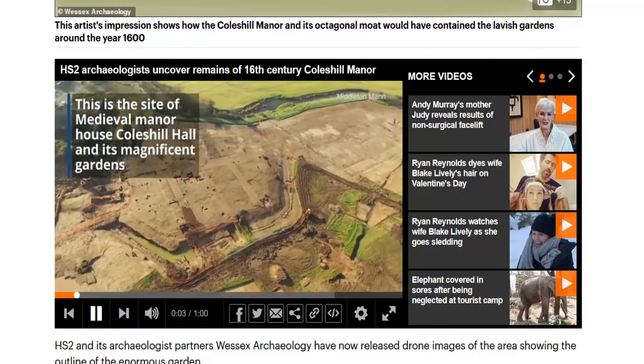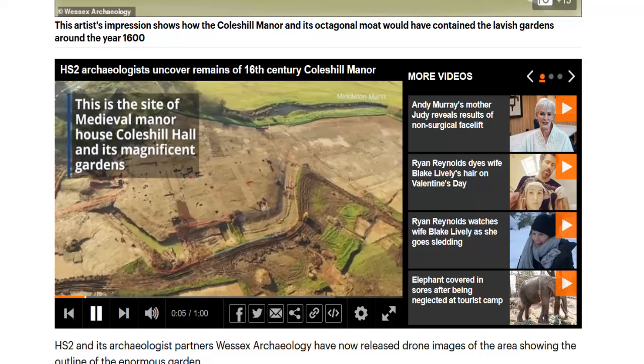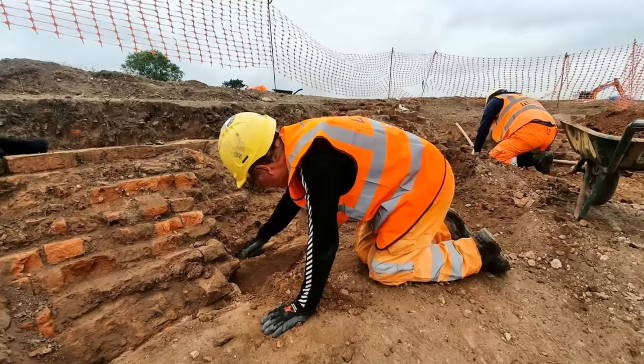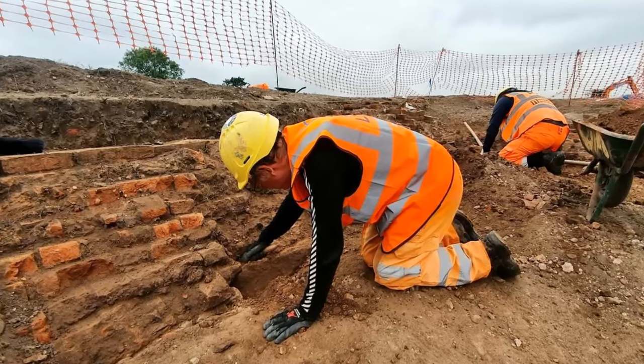We've also uncovered structures such as pavilions and some exceptional artifacts including smoking pipes, coins and musket balls, giving us an insight into the lives of people who lived here.